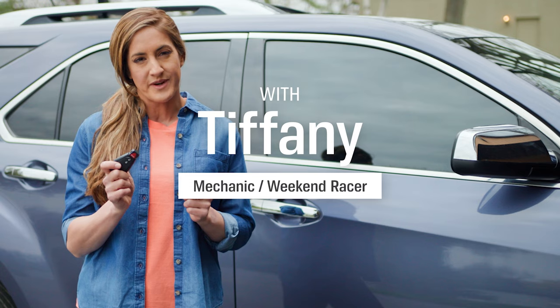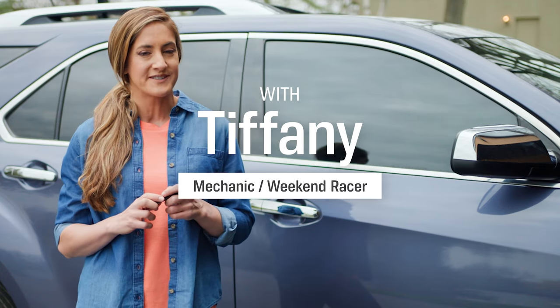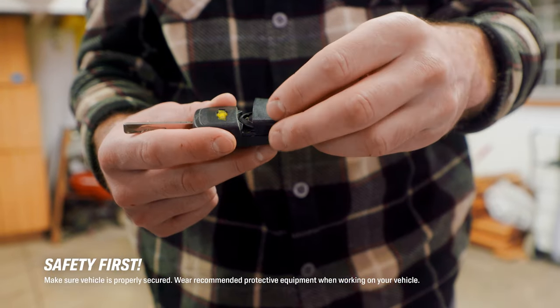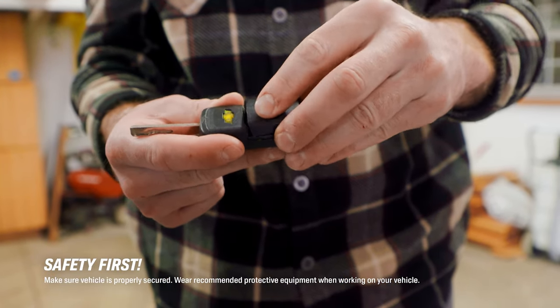The most common culprit behind an electric key fob's failure is, you guessed it, the battery. Since it's such a common problem, it's a good idea to keep some spare batteries or a backup key fob on hand.